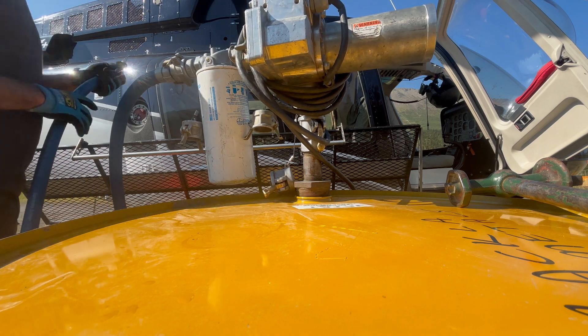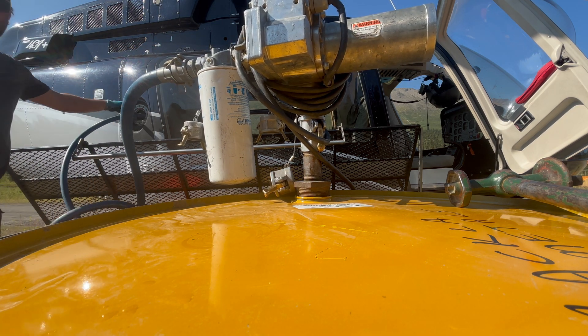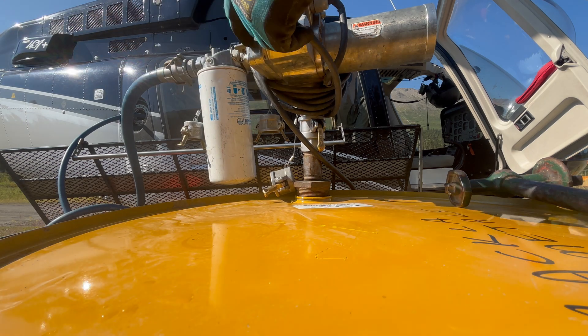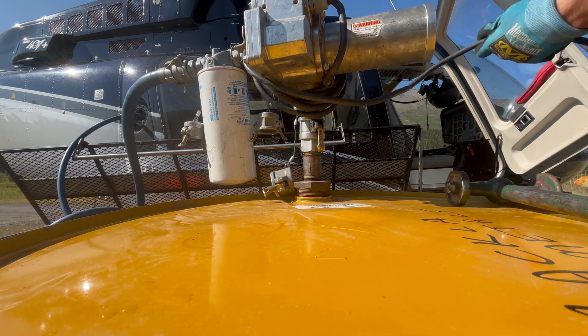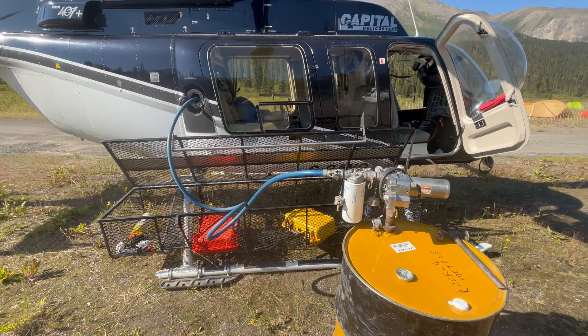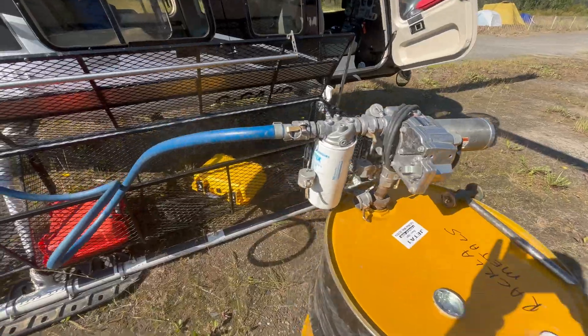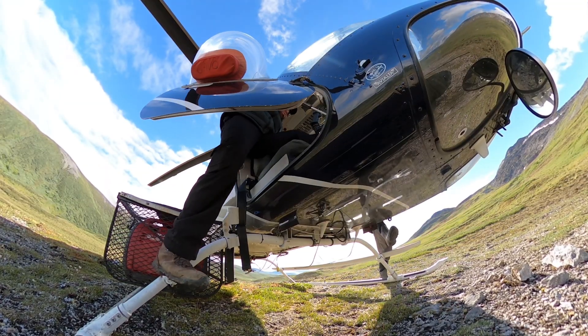I'm going to top up the machine full of fuel so we can spend as much time out in the field as possible. It's only us two with a little bit of gear, so weight is not going to be a problem. Less weight, more fuel. Then we jump in the machine and head out to the property.